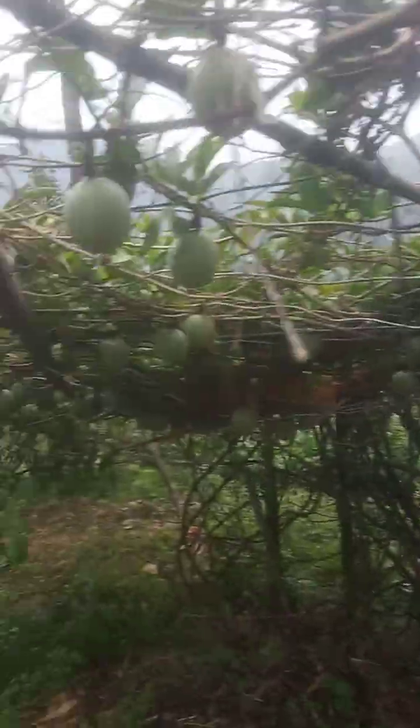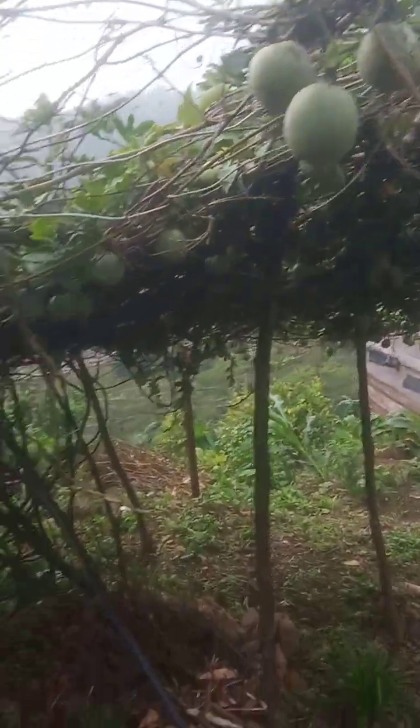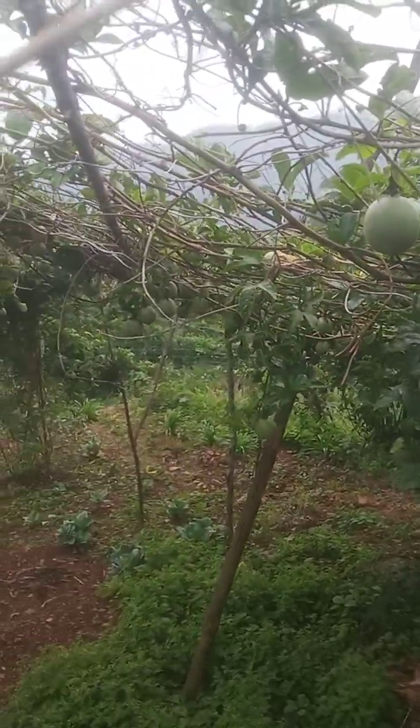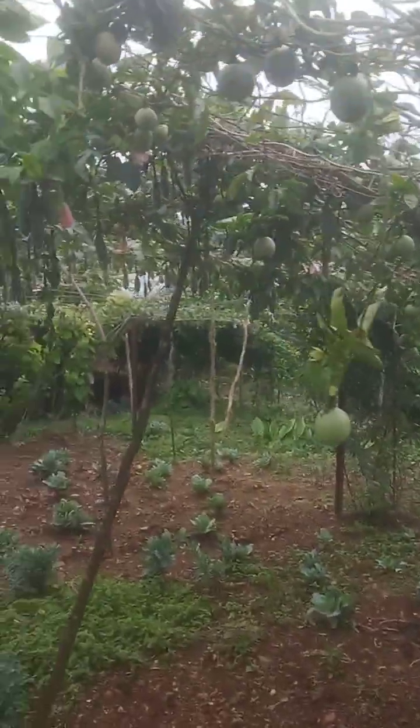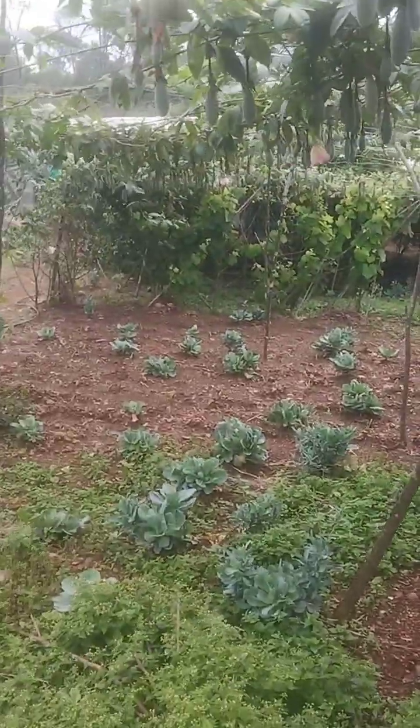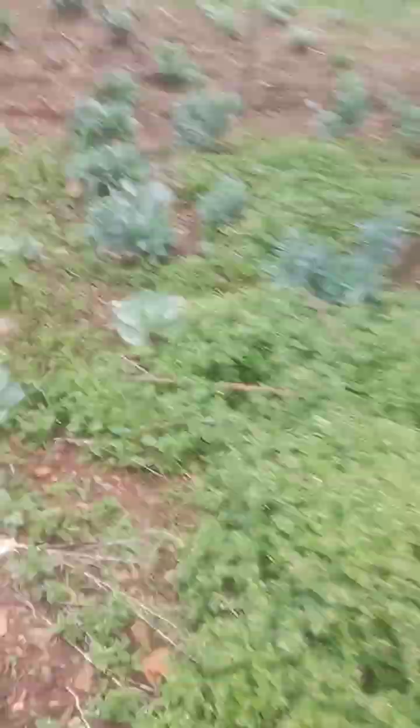Again over here we also have sitabon — this is a different kind. This is the round one. There are so many sitabon here, but they are not ripe yet. When ripe they will be like a plum color. All over here, all over there — and all this tree cabbage.